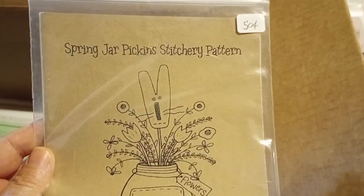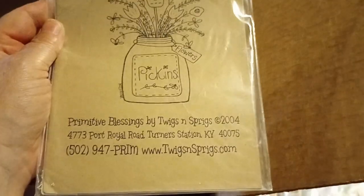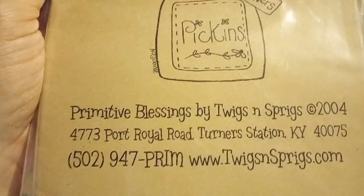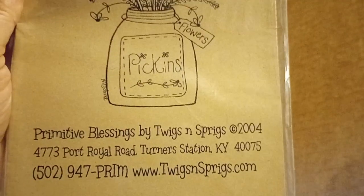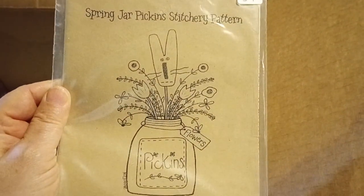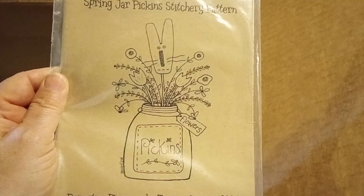Spring Jar Pickens Stitchery Pattern — I wonder what that is. Primitive Blessings by Twigs and Spirits — I guess it's going to be like a quilt, applique slash embroidery. I'll put that there for now.